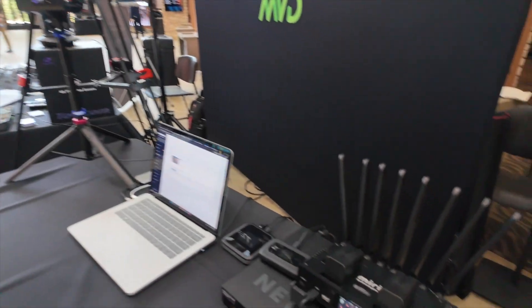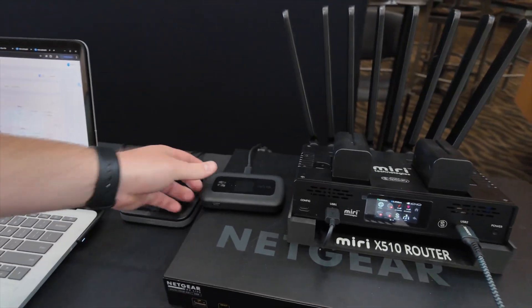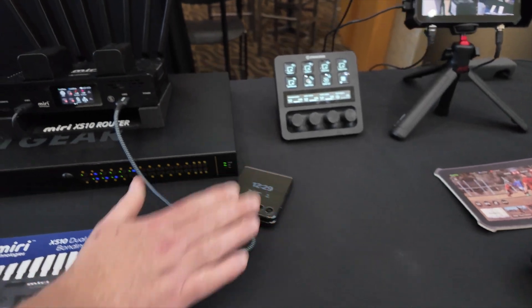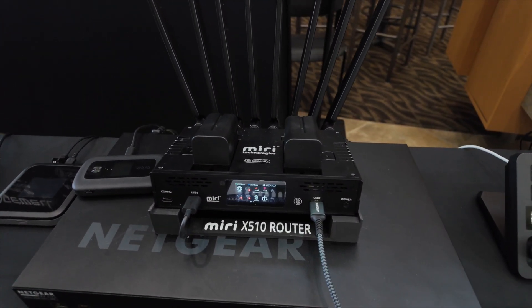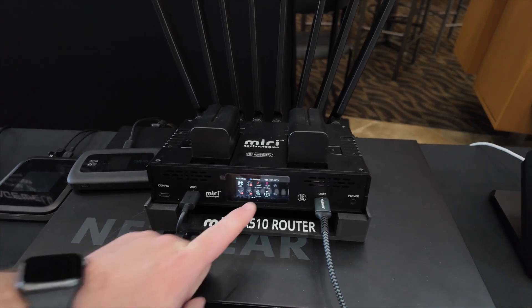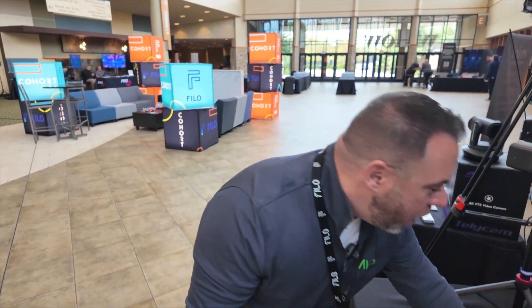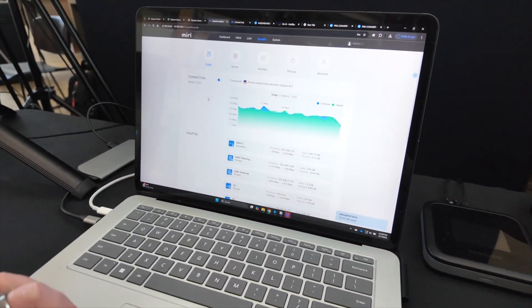With the Miri X510 router, we are combining all of these data sources. So we have an AT&T hotspot, a Verizon hotspot, and a Verizon cell phone USB tethered to the device. Inside the device, we have a 5G and 4G card running both Verizon and T-Mobile. We're also connecting to the venue's Wi-Fi, so we can use that as an additional data source.